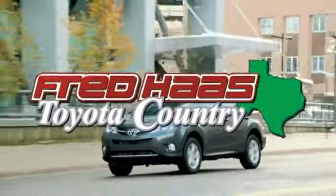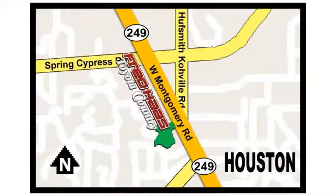Fred Haas, proudly serving our community for more than 35 years. Fred Haas Toyota Country, Highway 249 in Spring-Cypress, just 2 miles north of Willowbrook Mall.